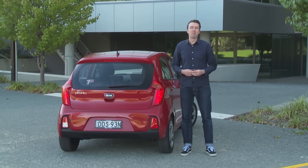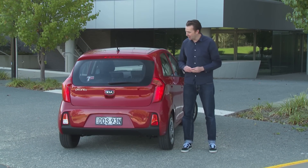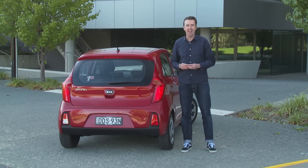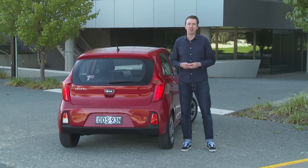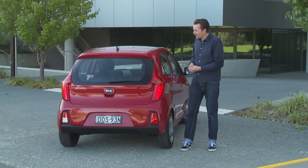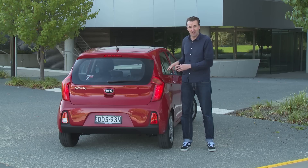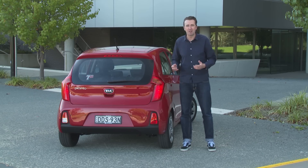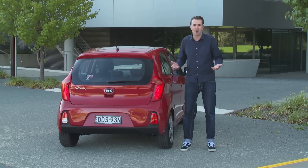The Kia Picanto is going to be most at home in the city. It's really easy to drive, it fits into ridiculously small car spaces, and there's plenty of grunt for buzzing around town. We took it out onto the open road and there were no major dramas there either. And it's also really good looking — there aren't many cars in this class that are this pretty. Look, it's not faultless, but if you take into account Kia's 7-year unlimited kilometre warranty, it's a really good package at a great price.